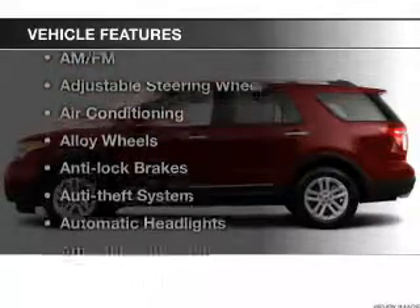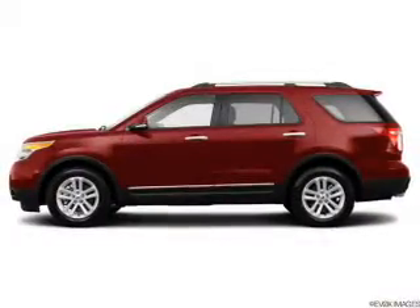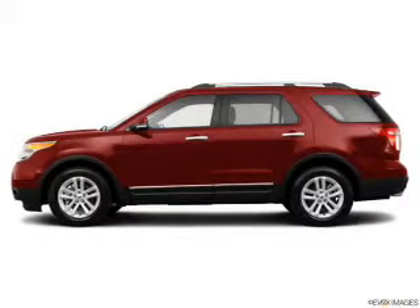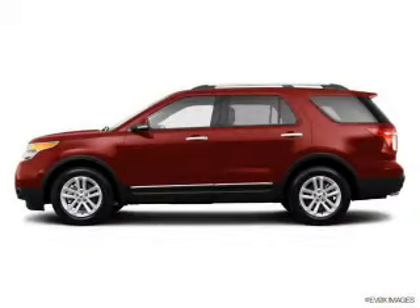And with these notable features, you won't want to miss out on the opportunity to own this amazing ride: keyless entry, power windows, cruise control, Bluetooth wireless, an AM FM stereo, satellite radio, and power mirrors. Call today to schedule a test drive.